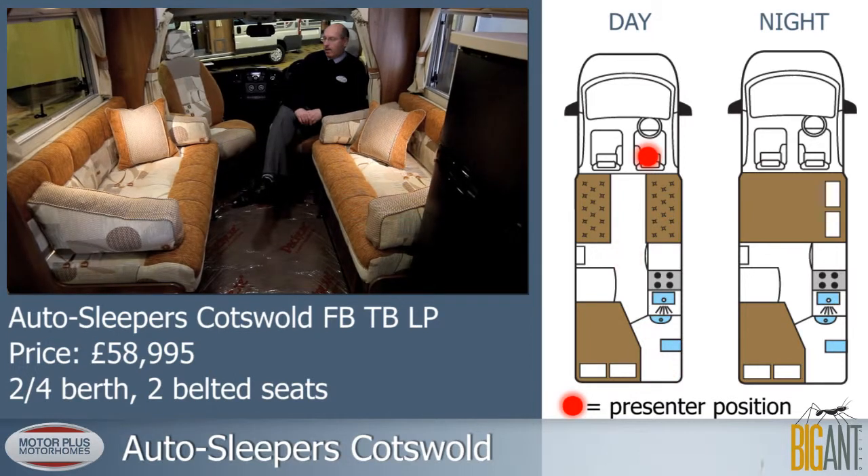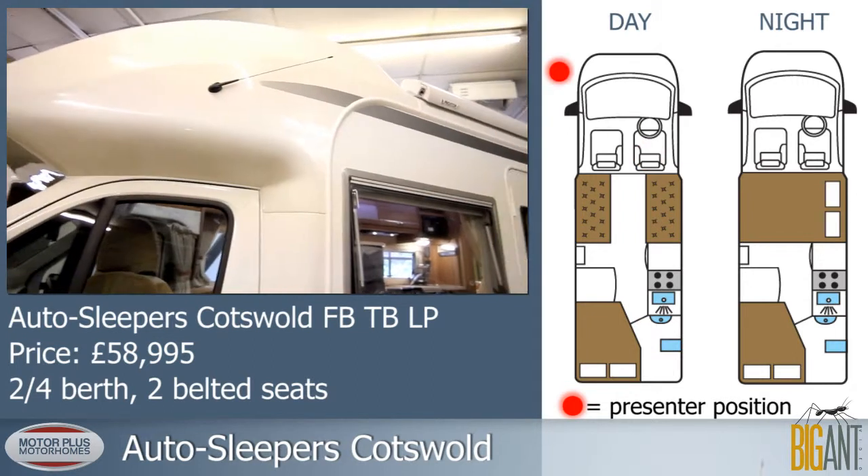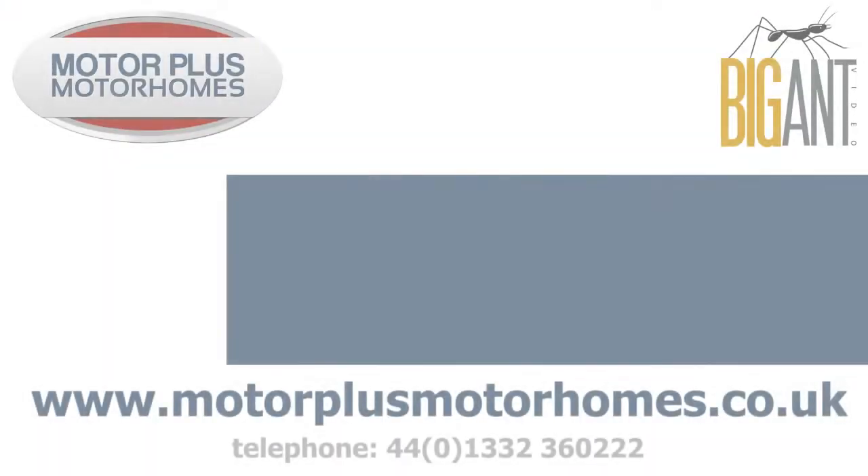This motorhome will also allow the benches to convert to a double bed, so if you have friends visiting they can stay over. And we have a canopy as part of the premium pack.